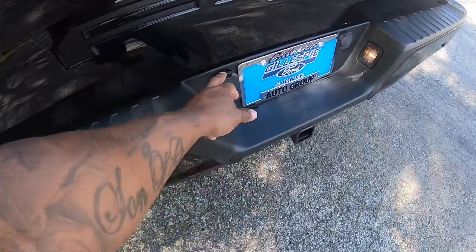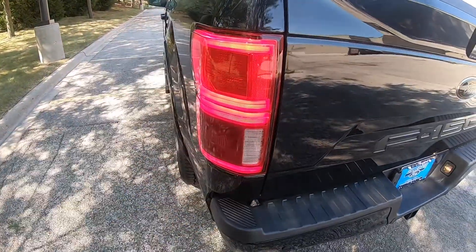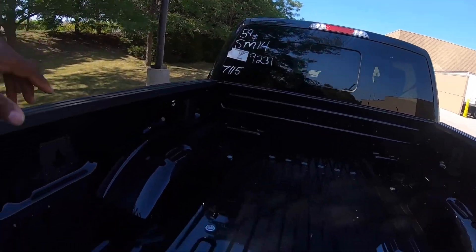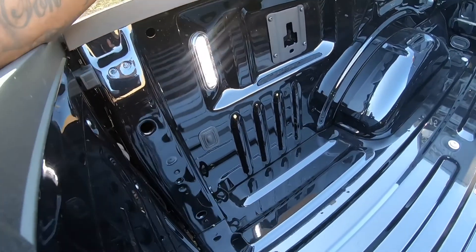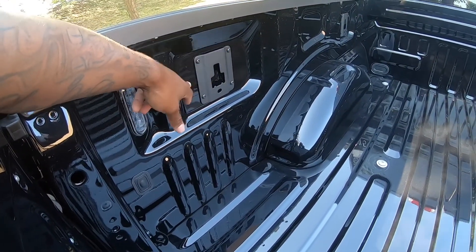It's got the trailer package. I'm not sure what the specs are or how much you can tow. It has LED taillights, LED brake lights and all that good stuff up there. And inside the bed there's an LED light as well so you can see at night. It has tie-downs too.